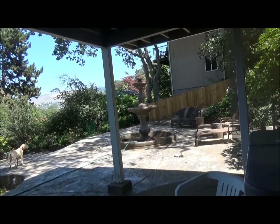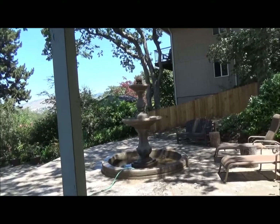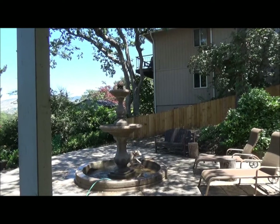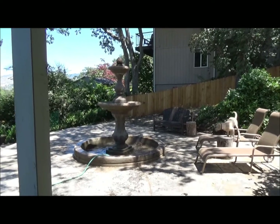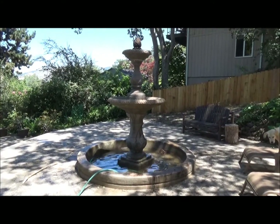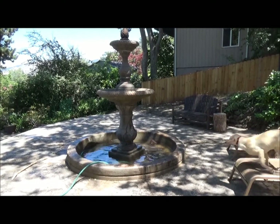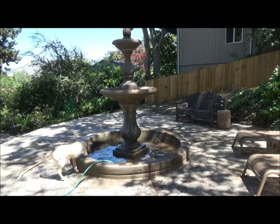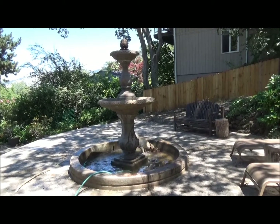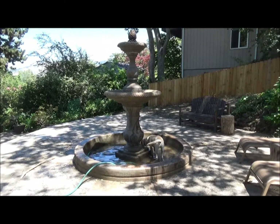So far it looks good. Come on, we need water coming out of the top. Come on, where's the water? There it is. We need water out of the top — not yet.